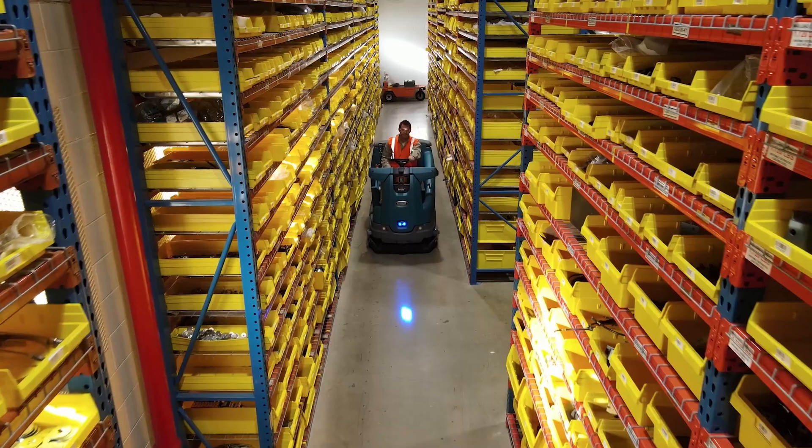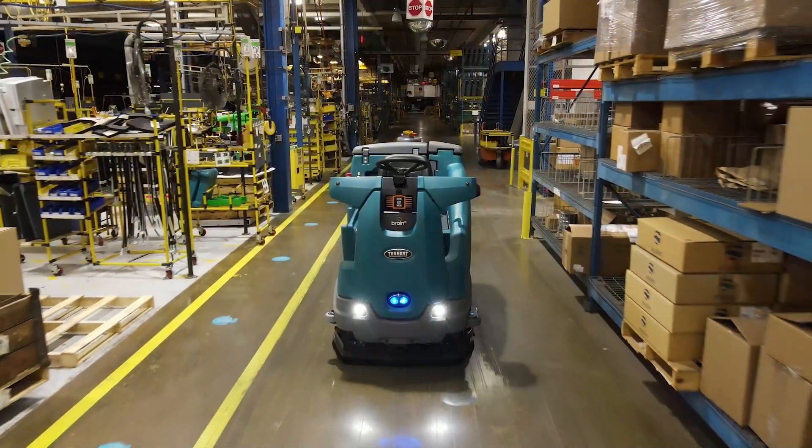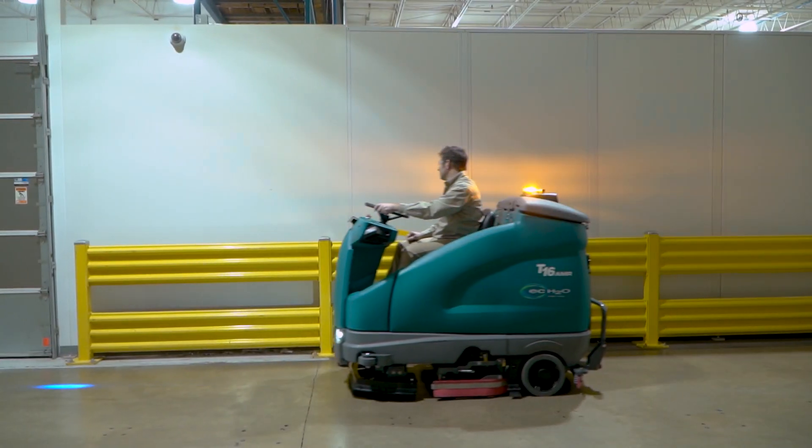Tennant Company, the recognized leader in developing high-performance industrial cleaning equipment, brings you the T16 AMR. Welcome to the new age of autonomous industrial cleaning.